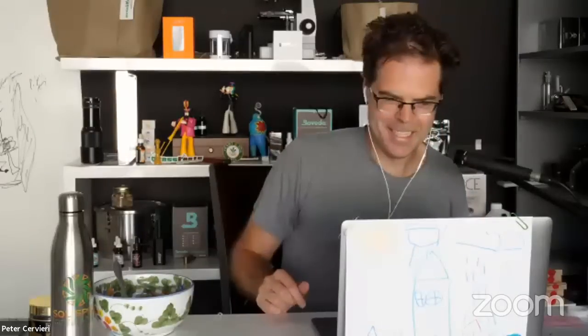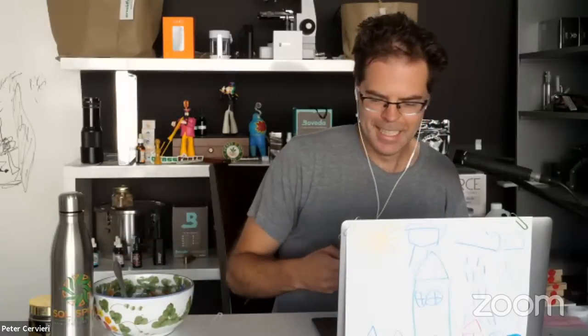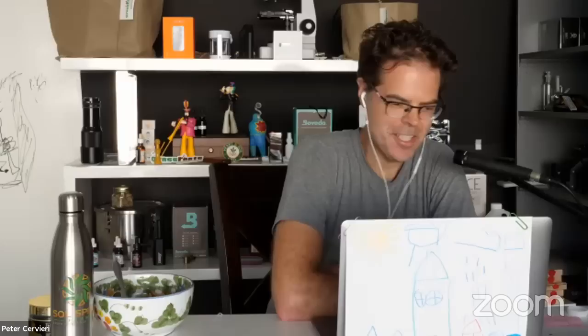Jackson is having technical difficulties. He has not yet mastered Zoom, but he is trying to get on. So why don't we start? I'd love to hear you guys talk about Mean Gene — he's kind of legendary. Why don't you guys talk about his genetics? Brandon, let's start with you.